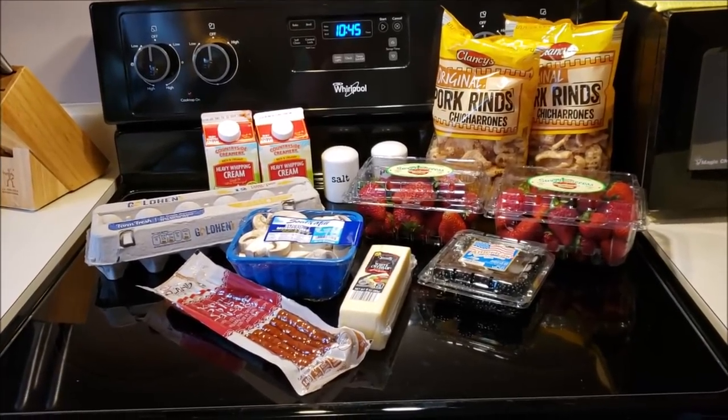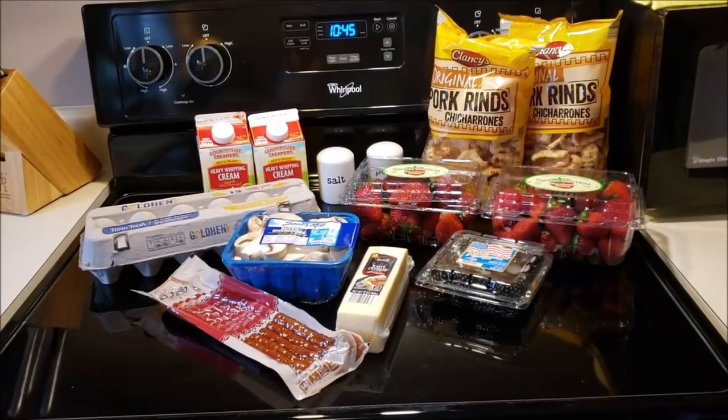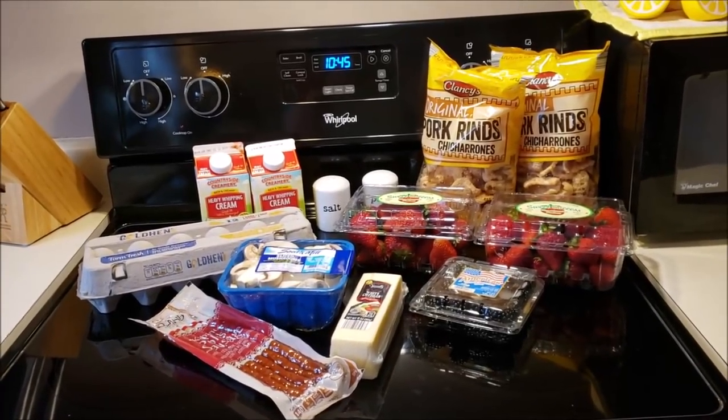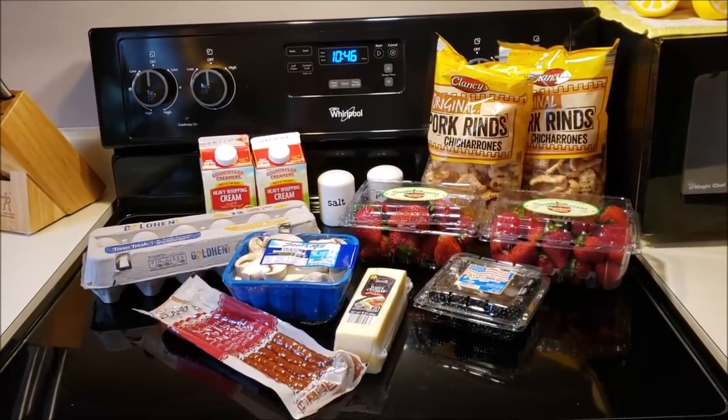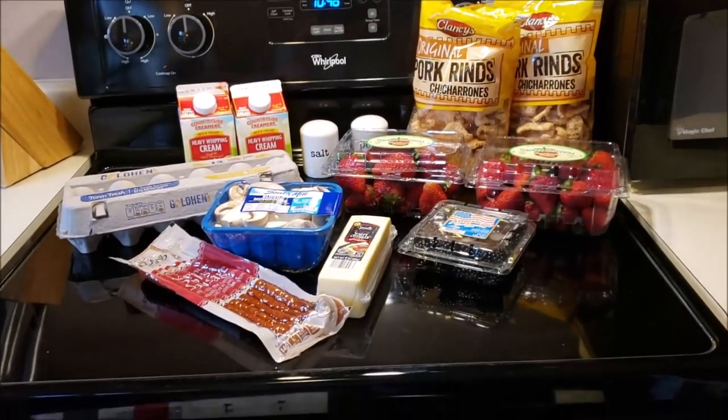I decided I'm going to do a little bit of a pantry challenge. I was inspired by Allison Pacino — look her up if you haven't, or I'll try to link it below. She's got a keto channel, does a lot of cooking and good ideas, so she inspired me. I'm going to do a pantry challenge this week and maybe next. I've got a lot of food in my house.